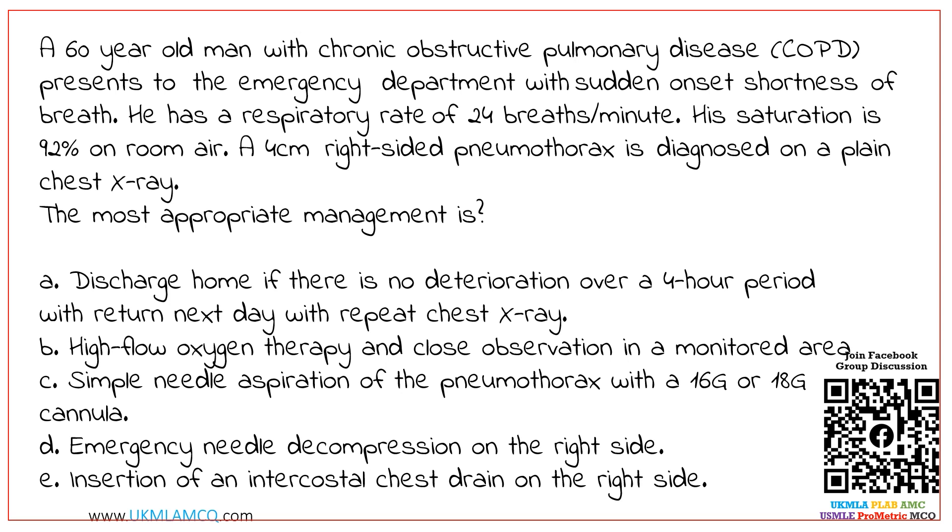A: Discharge home if there is no deterioration over a 4-hour period with return next day with a repeat chest x-ray. B: High flow oxygen therapy and close observation in a monitored area. C: Simple needle aspiration of the pneumothorax with a 16 gauge or 18 gauge cannula. D: Emergency needle decompression on the right side. E: Insertion of an intercostal chest drain on the right side.